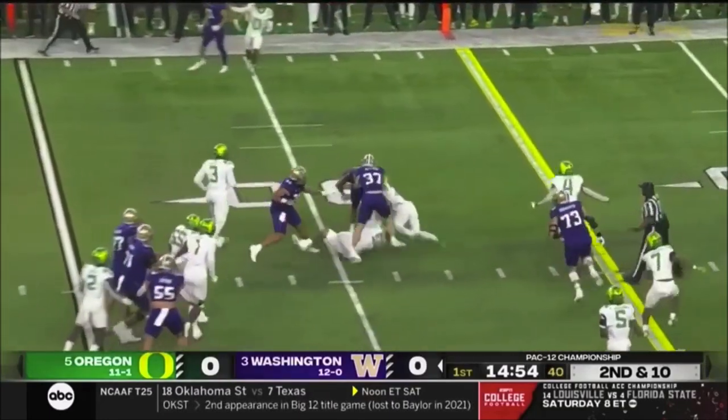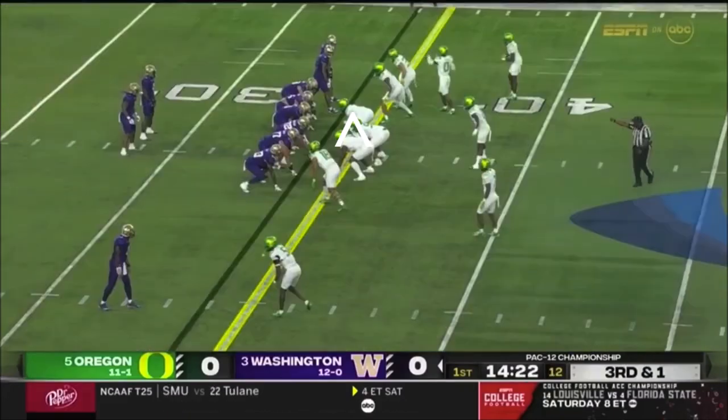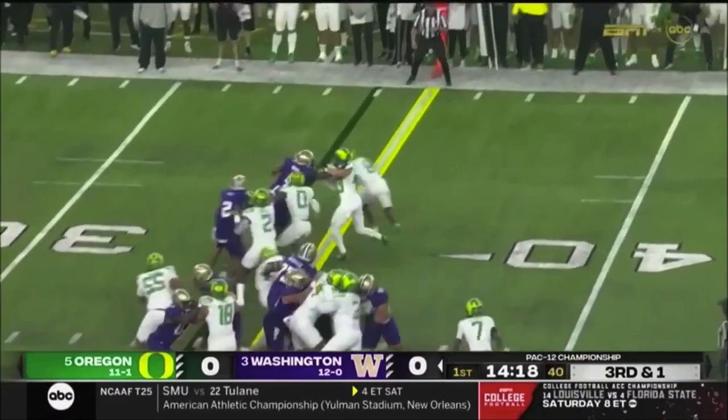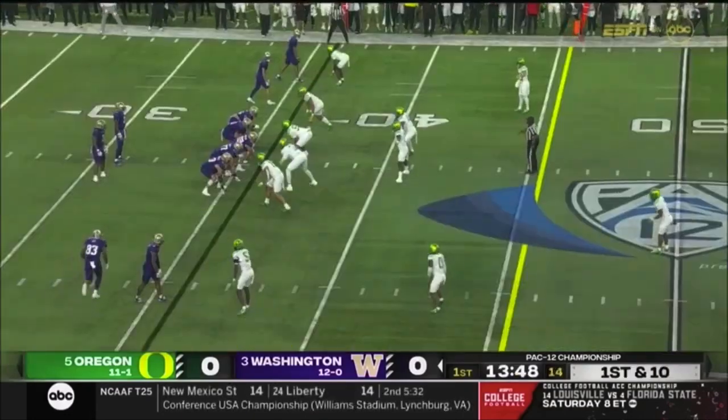Second and ten, it's Dylan Johnson. Muscling for him. Johnson and Jeremy Bernard in the backfield. And the carry off — take a shot downfield.